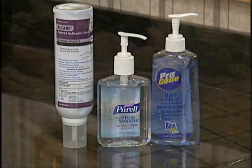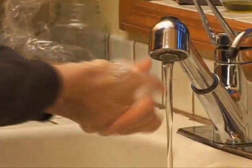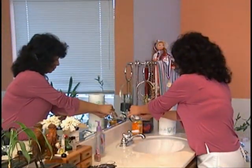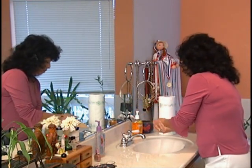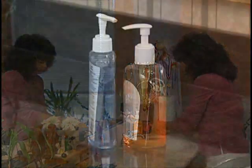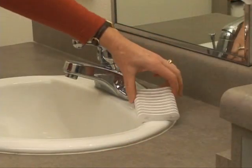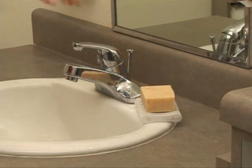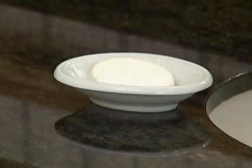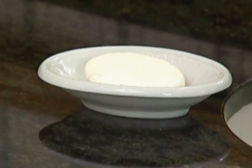Alcohol-based hand rubs are not recommended when hands are visibly soiled. When hands are visibly soiled, you must wash with soap and water. Use antimicrobial soap if there is a chance that hands have come in contact with harmful microorganisms. Plain soap may not adequately kill or remove pathogens from the hands. Use liquid soap dispensed from a pump bottle. When bar soap is used, it should be in small bars, changed frequently, and placed on a soap rack that promotes drainage. Bar soaps that do not drain well can become contaminated with germs.